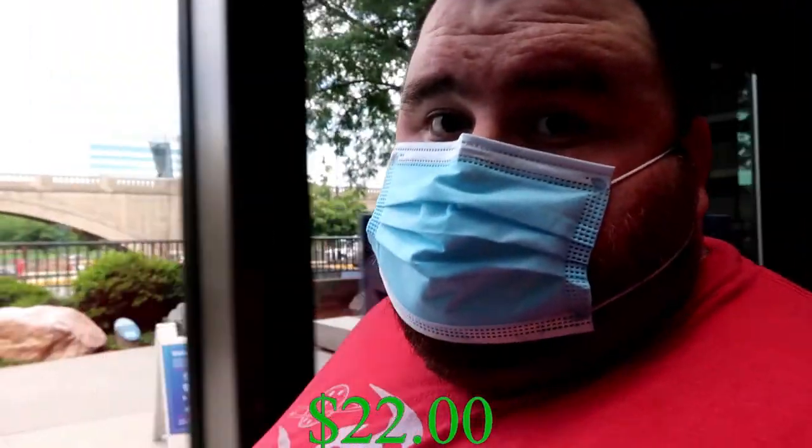That sounds like a lot of cash! All done. We've been here probably three to four hours and parking was $22. Now that I can finally breathe — we are leaving the Museum of Science. I try to do the best I can.